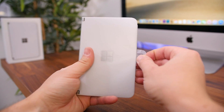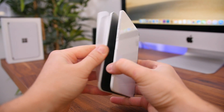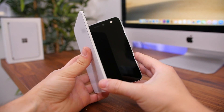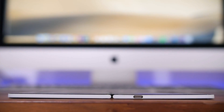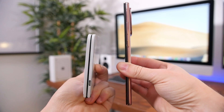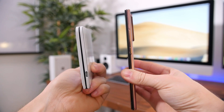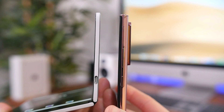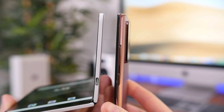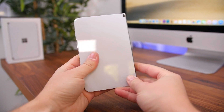Taking a look at the Surface Duo — my oh my, this is quite a piece of hardware. It's definitely one of the widest phones I've used, yet it doesn't feel particularly chunky because each panel measures in at only 4.8 millimeters thick. Folded closed, it's only 9.9 millimeters thick in total, which is thinner than the Galaxy Note 20 Ultra with the camera bump. In fact, the camera module of the Galaxy Note 20 Ultra is about as thick as one of the panels of the Duo.